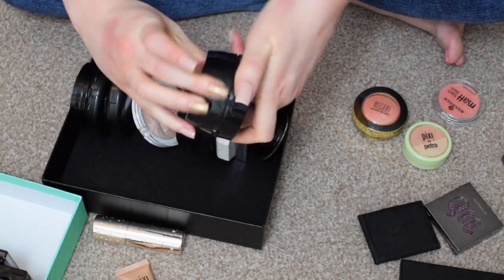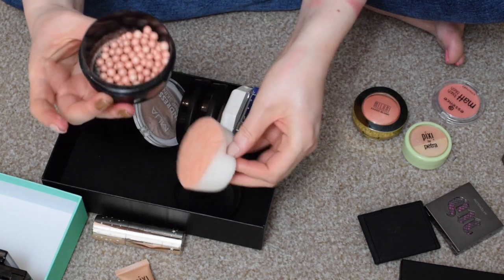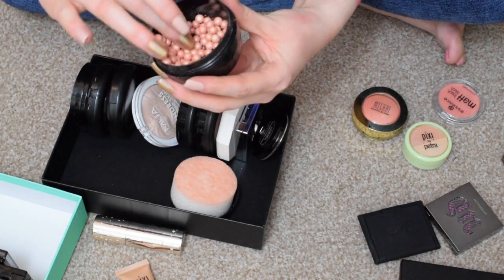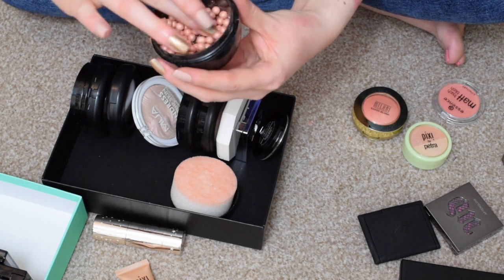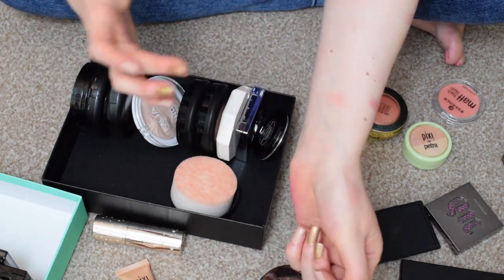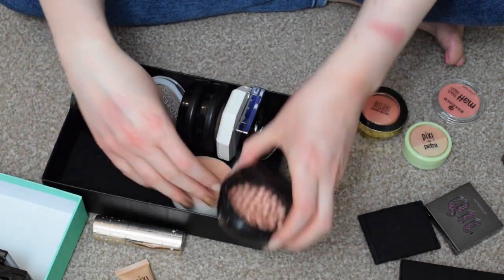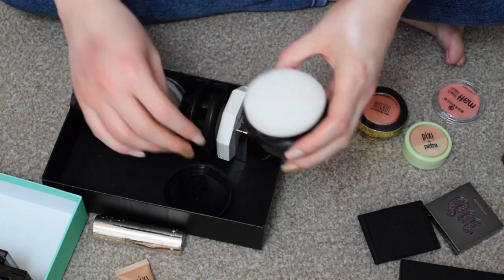I had the Avon Face Pearls. I decided that I was going to try this because I wasn't sure if I was going to like it or if I was going to use it. So I decided to keep it and try it and see how I feel.